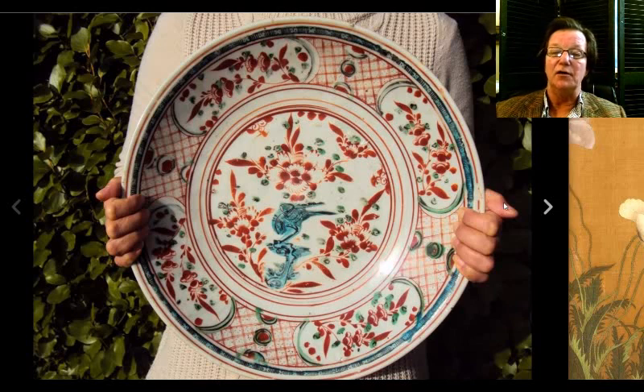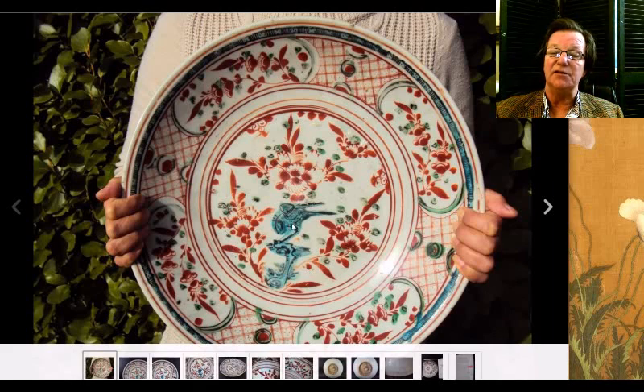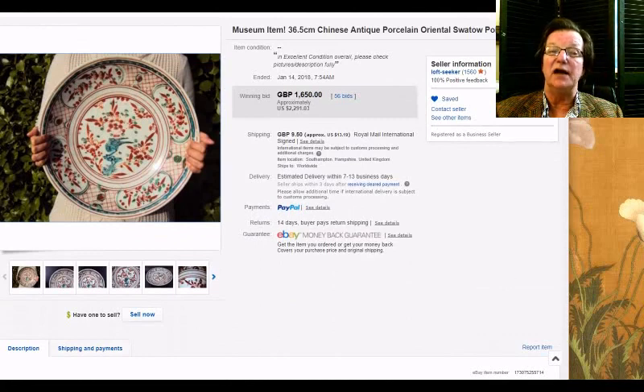Then there was this big Swatow piece. I thought this was a good one. The enamels on these Swatow pieces with the iron red are often very worn in the center — the turquoise nearly scraped off — because they were used so much. But this one looked quite intact and in nice condition. The phoenix standing on the rocky outcropping was still there. It brought $2,291, and I think largely due to its condition — it was in wonderful condition.